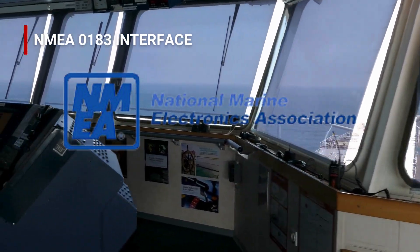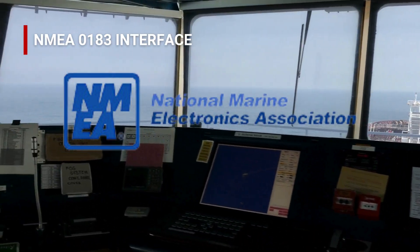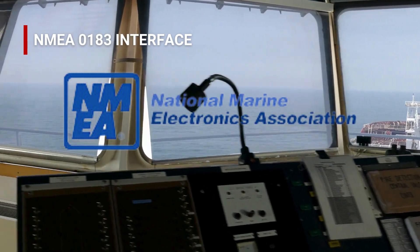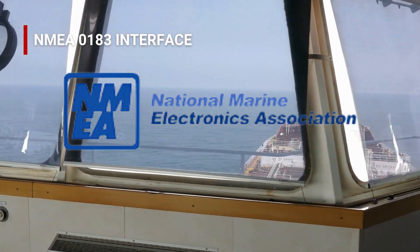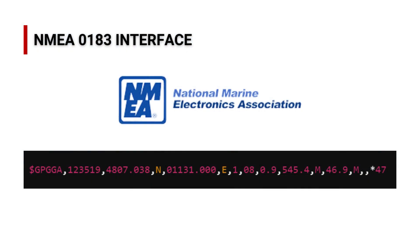Developed by the National Marine Electronics Association, the NMEA 0183 interface is a standard protocol for exchanging data between marine electronic devices. It allows the gyrocompass to send heading information to multiple systems on the ship, ensuring real-time data exchange. This serial communication protocol transmits a string of ASCII characters, making it simple but highly effective for marine environments.